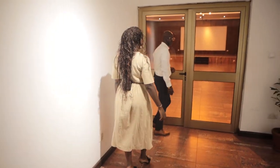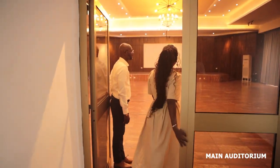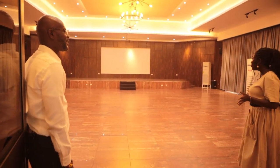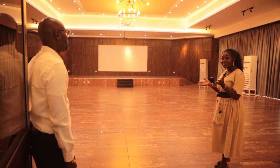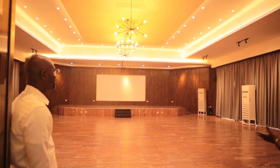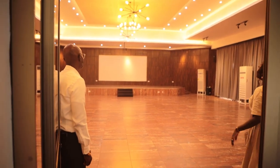So, this is the main auditorium. Wow, it looks so much different from the last time I saw it. Guys, remember I said it's newly renovated — you can see for yourself. Everything here is now new. And the lighting, it's so beautiful.